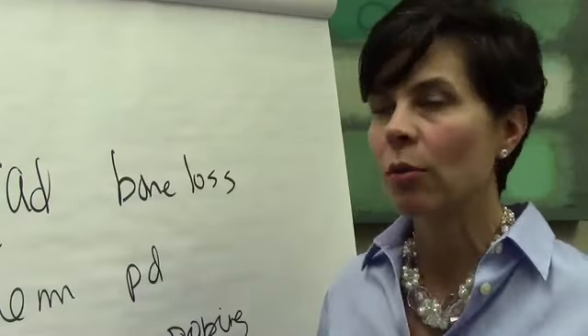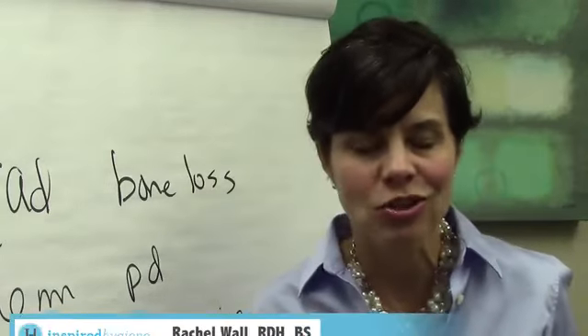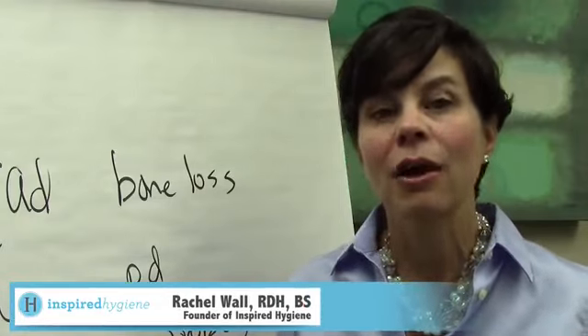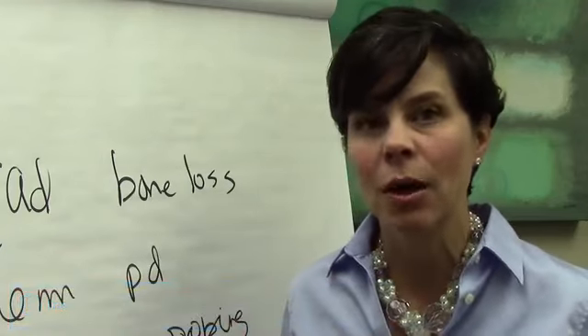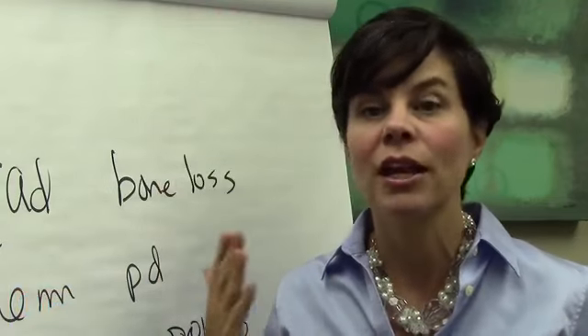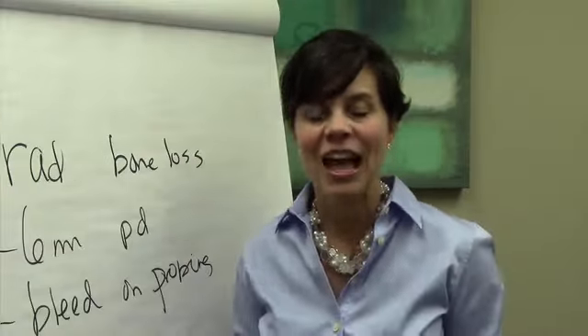So the next question is, what do I do? What you'll be doing is using your ultrasonic instruments to very thoroughly disrupt that biofilm and the endotoxins that are in that periodontal pocket. That is going to trigger the healing response and really take that bacterial level down so that the body can respond in a positive way and reduce all this inflammation.